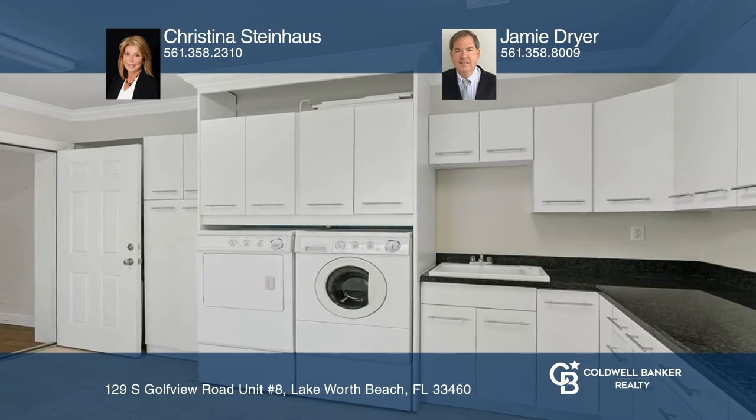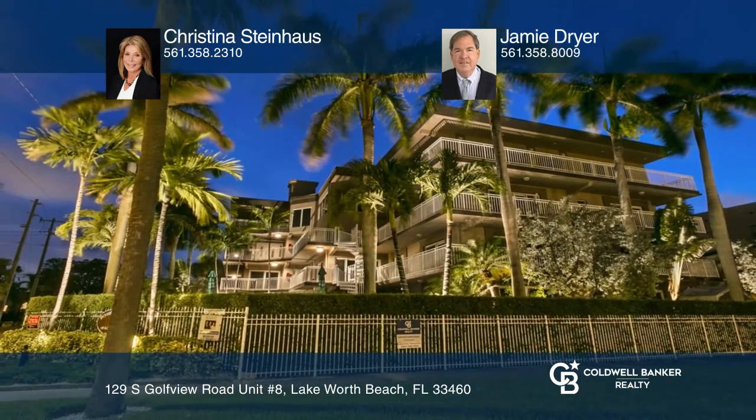Come see all this home has to offer with Christina Steinhaus and Jamie Dreyer.